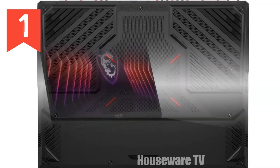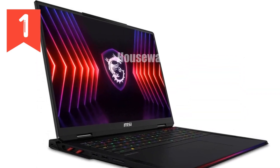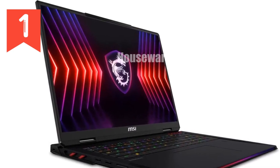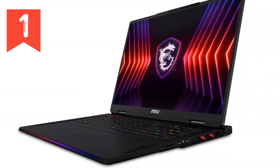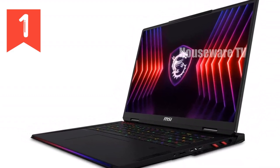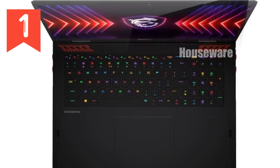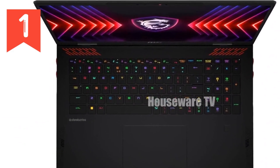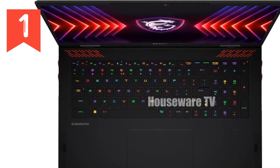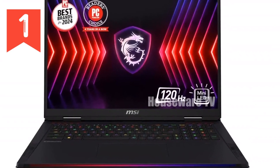In conclusion, the MSI Raider 18 HX is not just a gaming laptop. It's a statement of power, speed, and unparalleled performance. It's designed for those who refuse to settle for anything less than the best — whether you're a professional gamer, a content creator, or someone who simply wants a machine that can do it all. If you're ready to unleash gaming dominance, the MSI Raider 18 HX is your ultimate weapon.